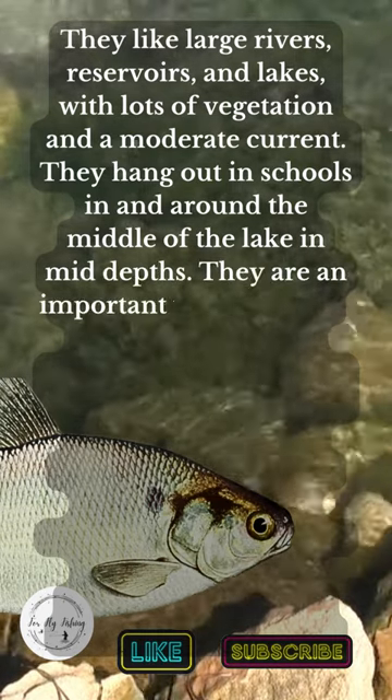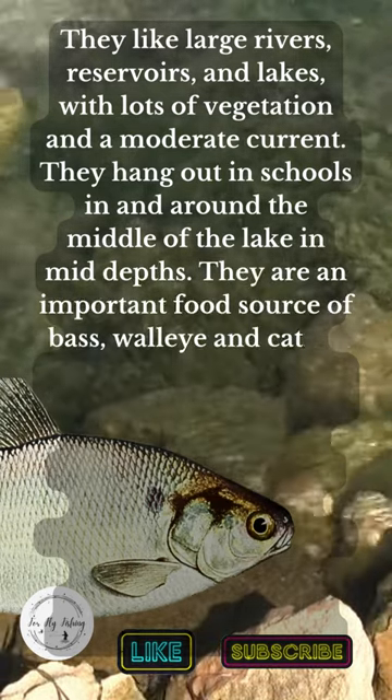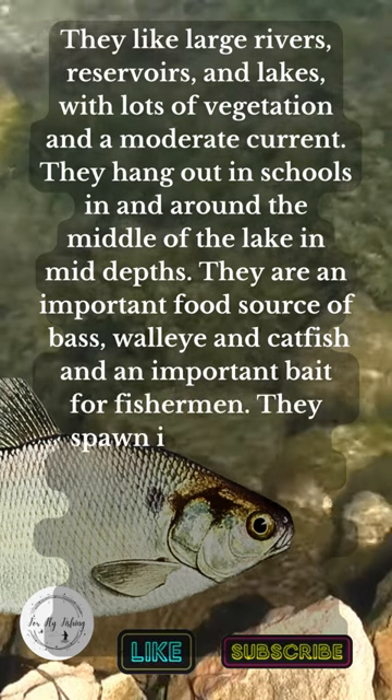They are an important food source for bass, walleye, and catfish, and an important bait for fishermen. They spawn in spring and reproduce like rabbits.